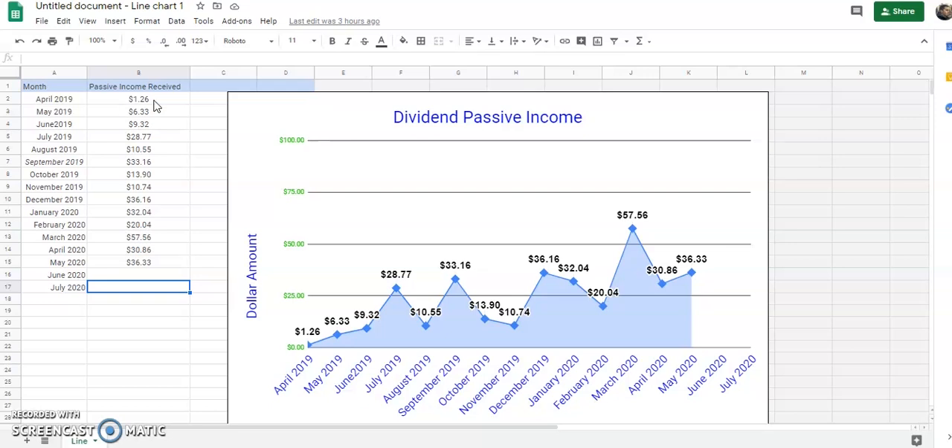That first month, I only received $1.26. As I invested more money into the portfolio, I started receiving more dividends from the stocks I was owning, and I would reinvest all that money back and buy more shares of whatever I wanted. Just as a spoiler alert, I can already tell you that this month is going to be my best month so far, so you definitely want to stick around until the end.